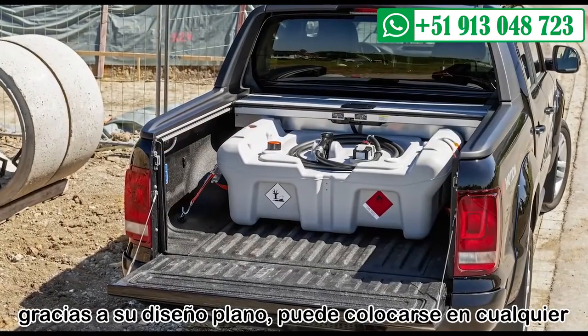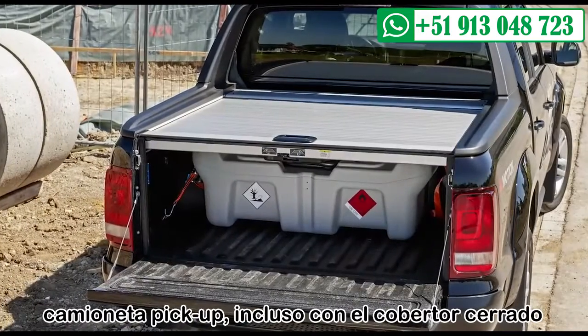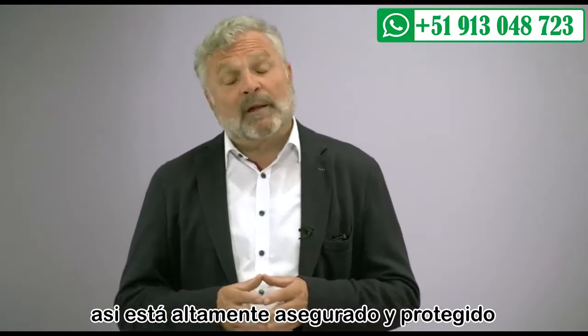Thanks to its flat design, it fits on most pickup loading surfaces even with a cover closed. It is therefore optimally secured and protected.